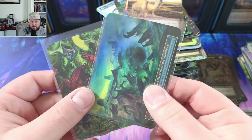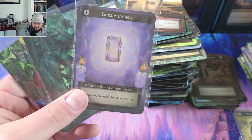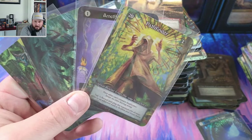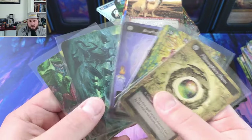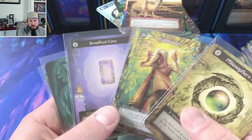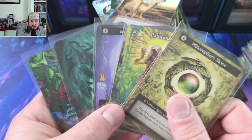We got the core, we got the finder, we got the finder, and we got the stone. This is a heck of a box — solid by all accounts. We're looking at maybe $40-50 a piece on these, $70 on this one, maybe $15 or $20 on this one, and $160 on this. So we did very good just in these five cards.